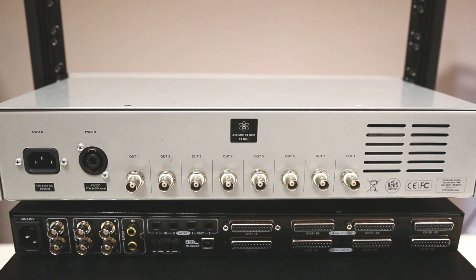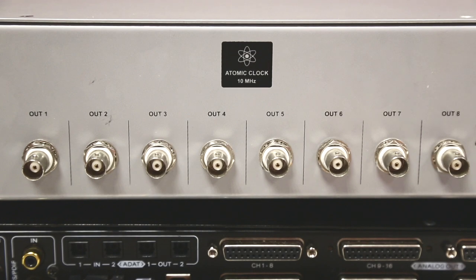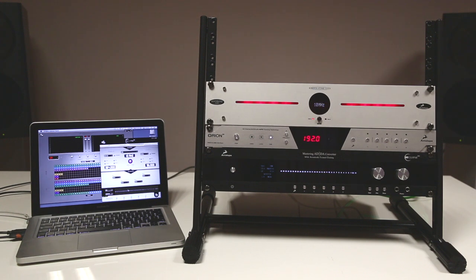The 10M has a sturdy build and provides eight outputs of accurate referencing via BNC to distribute around your studio to any device able to receive a 10MHz signal.